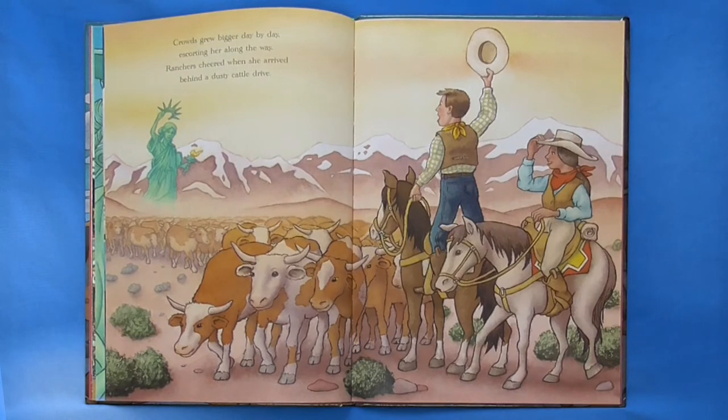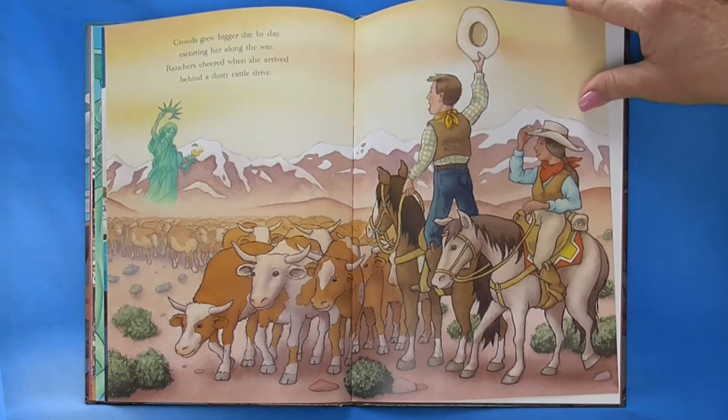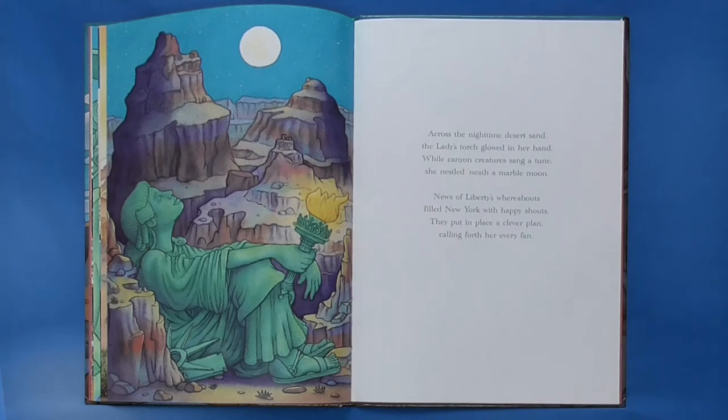Crowds grew bigger day by day, escorting her along the way. Ranchers cheered when she arrived, behind a dusty cattle drive. Across the nighttime desert sand, the lady's torch glowed in her hand. While canyon creatures sang a tune, she nestled neath a marble moon. News of Liberty's whereabouts filled New York with happy shouts.